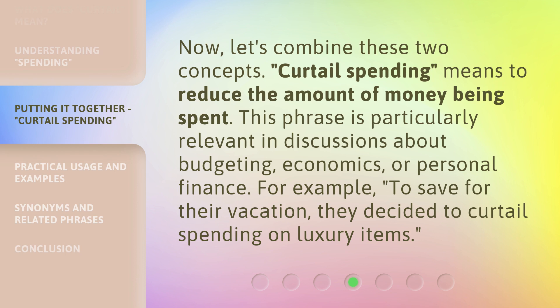Now, let's combine these two concepts. Curtail spending means to reduce the amount of money being spent. This phrase is particularly relevant in discussions about budgeting, economics, or personal finance. For example, to save for their vacation, they decided to curtail spending on luxury items.